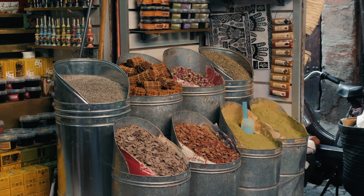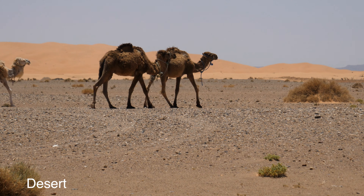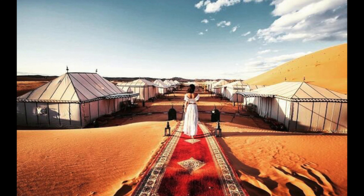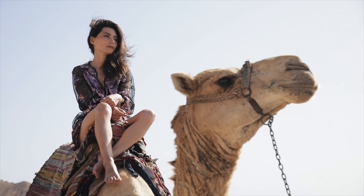One of the things Morocco is known for is its beautiful and vast desert. Deserts can be beautiful and if you don't believe me, take a look. A trip to the desert would cost you just over 1,000 rands, or if you work with British pounds, 51 pounds.